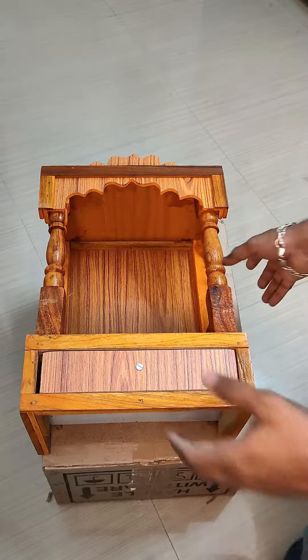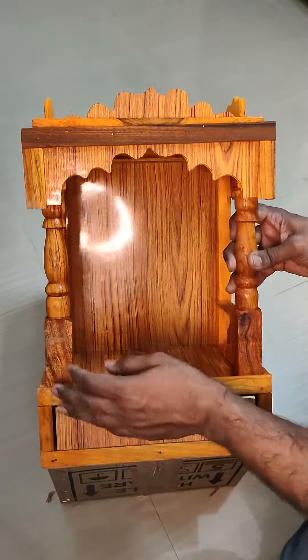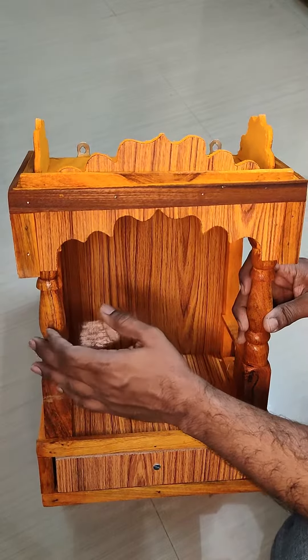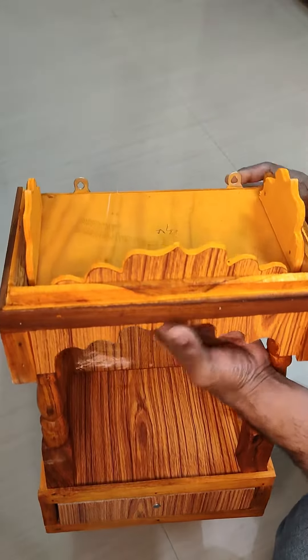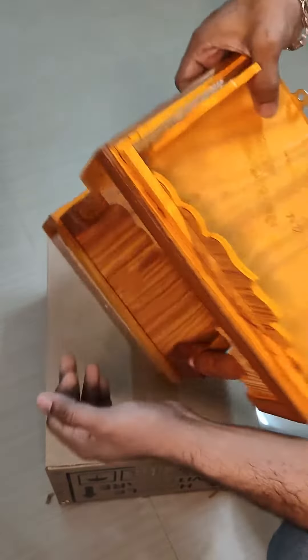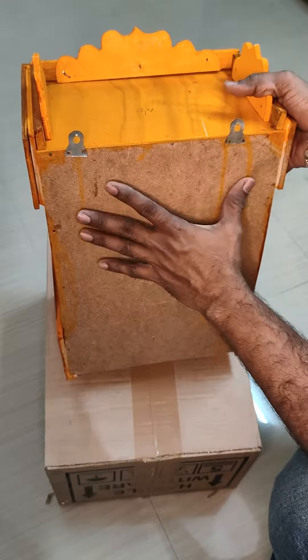This is the main wooden Pooja Temple. If you are looking at the arch, you can see the design of the arch. And on the back side, you can see the wall mounting.